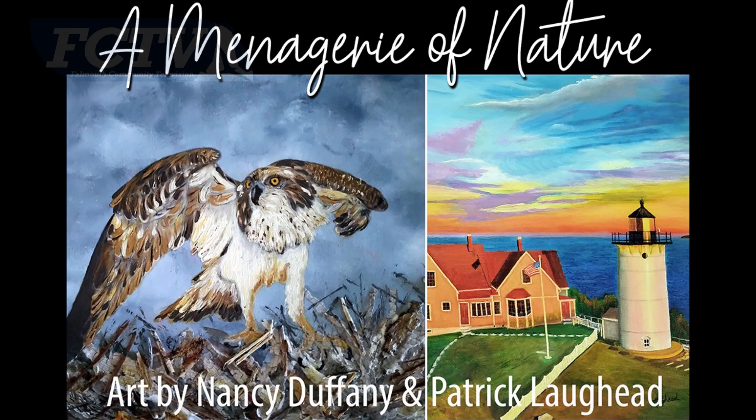My name is Nancy Duffany, and I'm a Falmouth resident, mostly from the Woods Hole area, and then I moved to Falmouth.